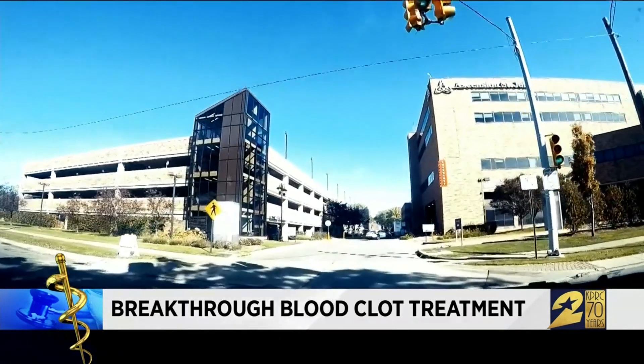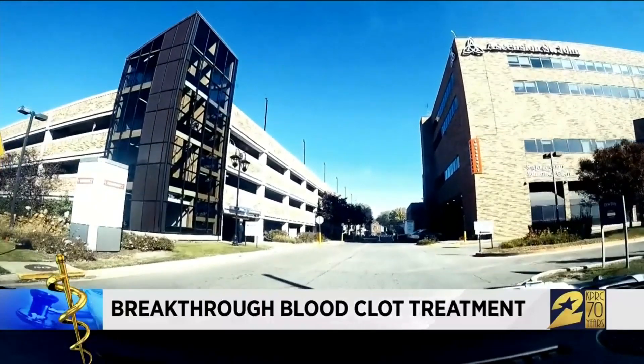I went to work one day, and I got up from my desk, and my hearing kind of went out. My vision was weird, and I knew something was wrong. I just didn't feel right. Delaney's mom and a friend rushed her to the hospital. Sitting in the waiting room, praying — I knew that they would take care of her. I just didn't know how bad it was.